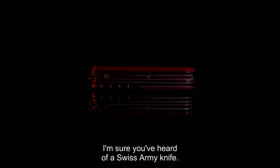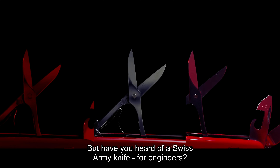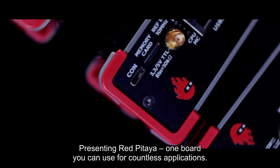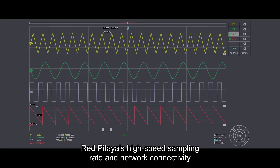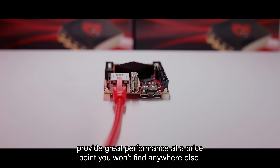I'm sure you've heard of a Swiss Army knife — a symbol of precision, versatility, portability, and quality. But have you heard of a Swiss Army knife for engineers? Presenting Red Pattaya, one board you can use for countless applications. Red Pattaya's high-speed sampling rate and network connectivity provide great performance at a price point you won't find anywhere else.